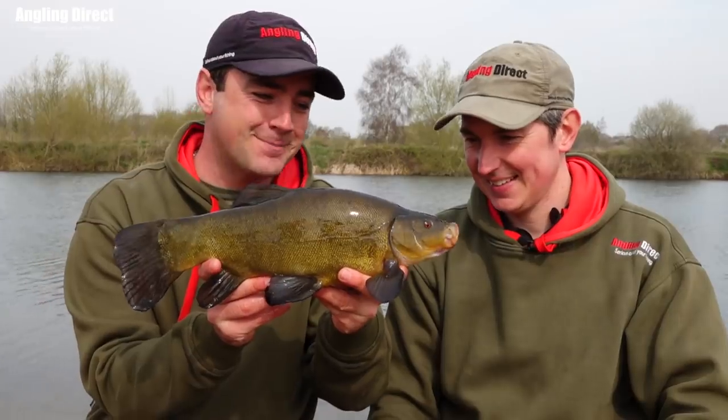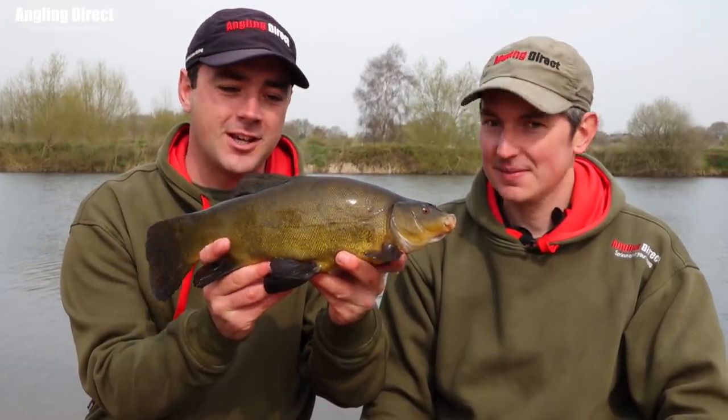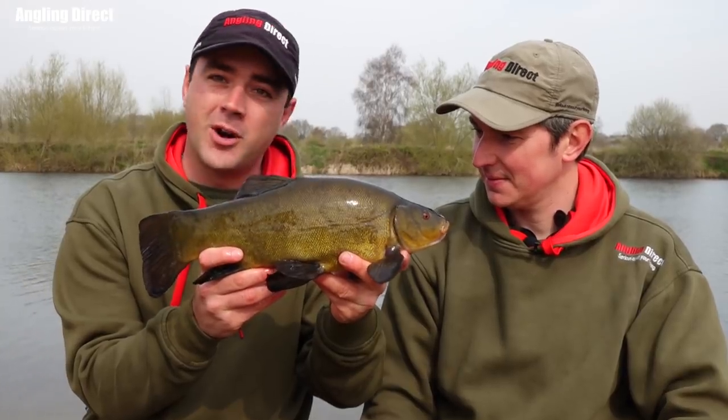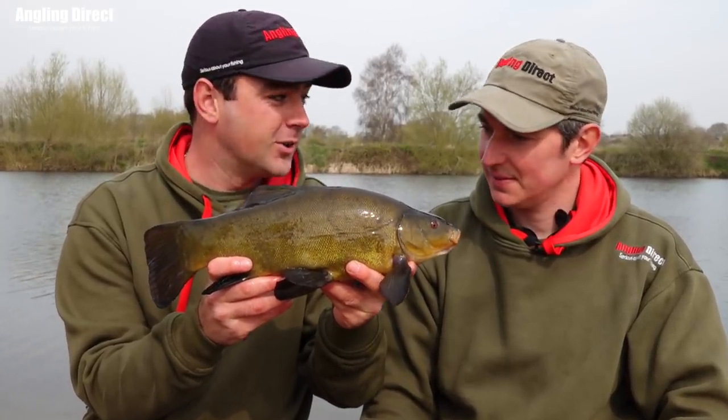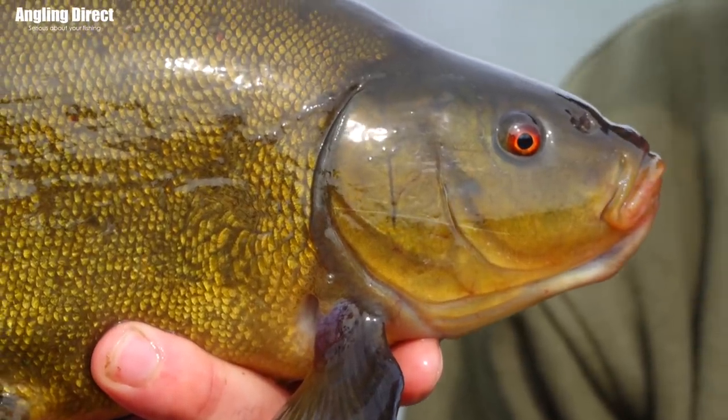The true match angler in me has probably caught the smallest tench in the lake, but it certainly proves that Phil was right in what he was saying. I can't take much credit for it — it was Phil's rigs, it was Phil's bait, and yeah, he's put me on the spot.